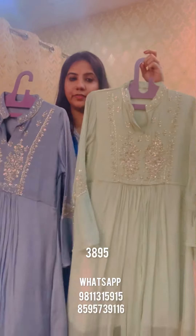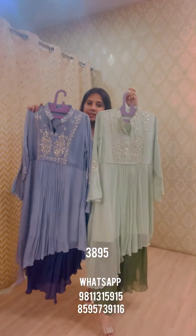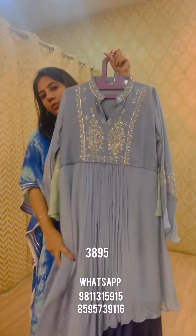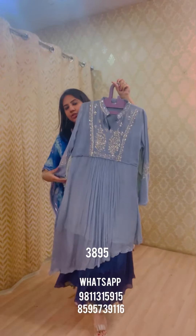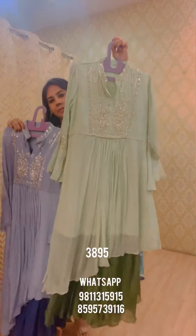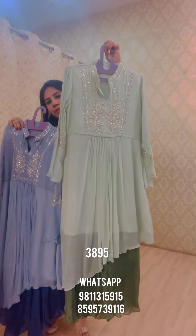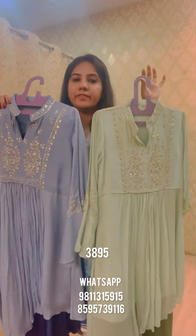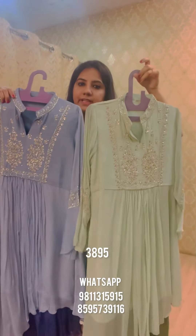The two new colors in this style are a grayish blue with dark blue combination, and a pista green with a dark green skirt. Sizes are L, XL, and double XL. These are priced at 3895.